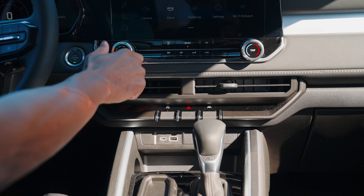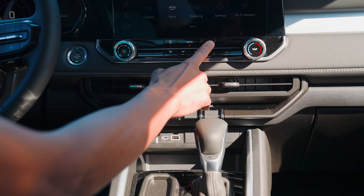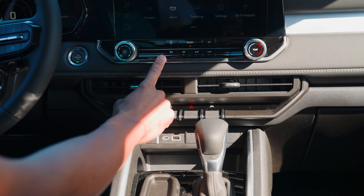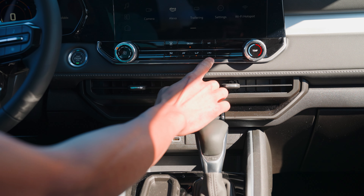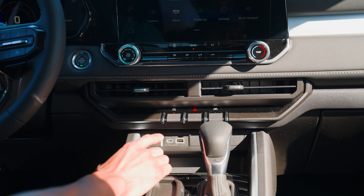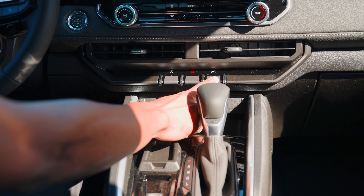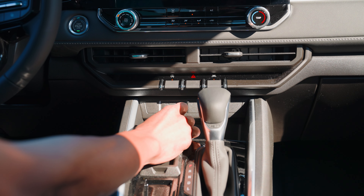You've got your climate control — fan and temp, AC, your front defrost, air circulation, and recirculation. And down below, you have the toggle button for the auto start-stop, your lane departure warning, and your hazards.